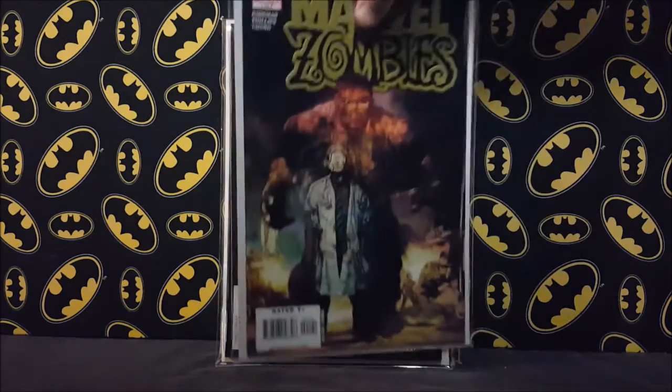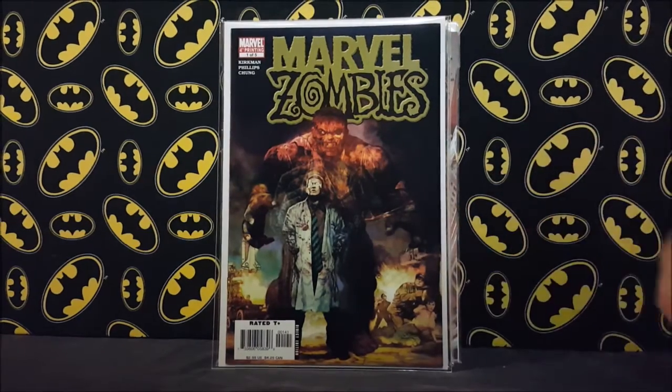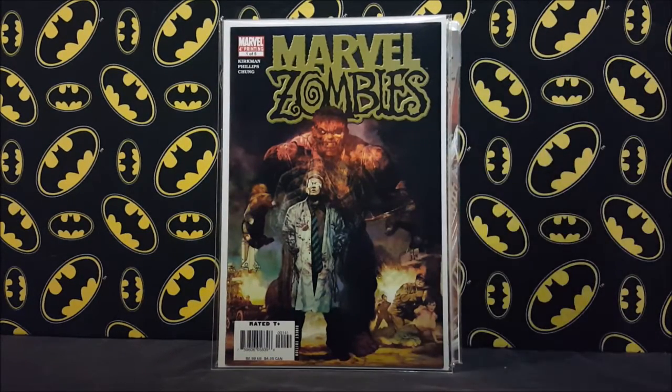Picked this one up for a couple bucks — it's Marvel Zombies number one, the fourth printing. All the different prints have different homages or cover swipes.